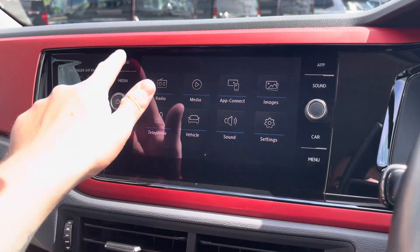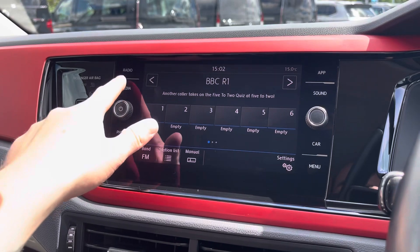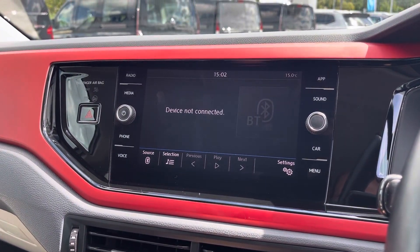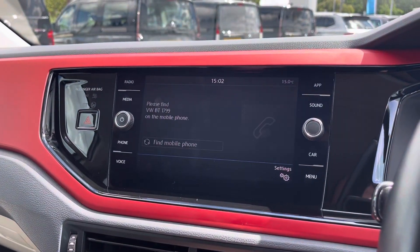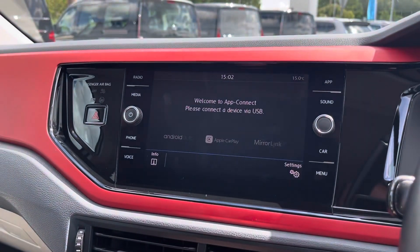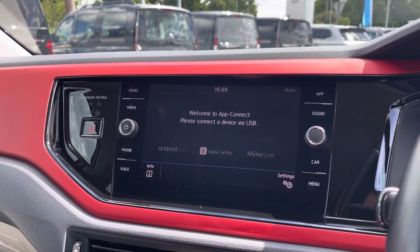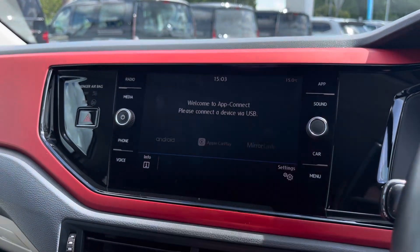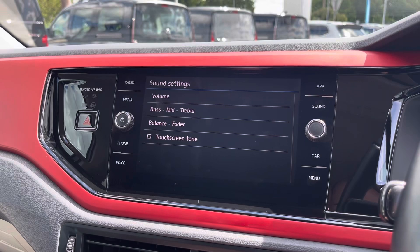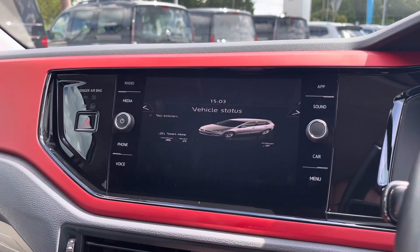Moving on to the infotainment system, you can tune into FM and DAB channels through the radio feature. There are also other ways to listen to media such as Bluetooth connectivity. You can connect your mobile device for hands-free use whilst on the road. Apple CarPlay and Android Auto are available, allowing you to mirror your device's applications such as navigation or music streaming. You can also customise your speakers, equalise the settings, and check your vehicle status and any available settings.